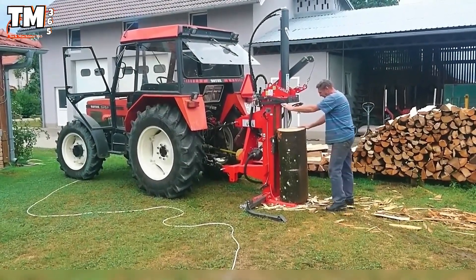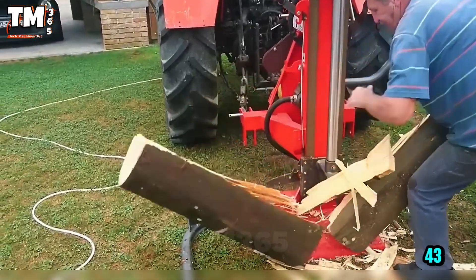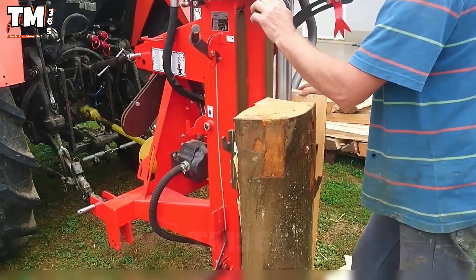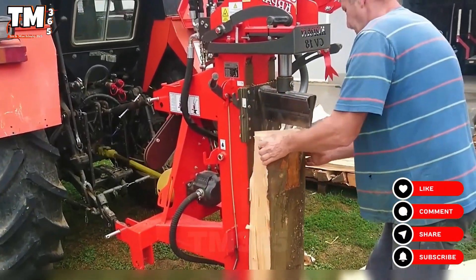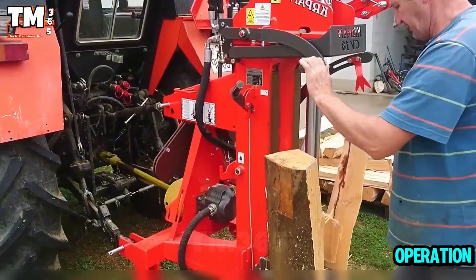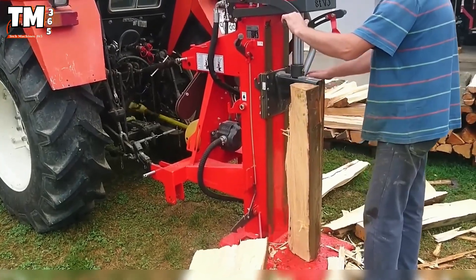Watch the power of the KRP CRP-18 log splitter coupled with the Zater 4340 tractor. By utilizing the tractor's PTO — power takeoff shaft — the machine generates immense force, effortlessly pulling and splitting logs vertically in a continuous and efficient manner. With its stable and robust operation, this is truly a magnificent tool for preparing firewood for home or large-scale operations.